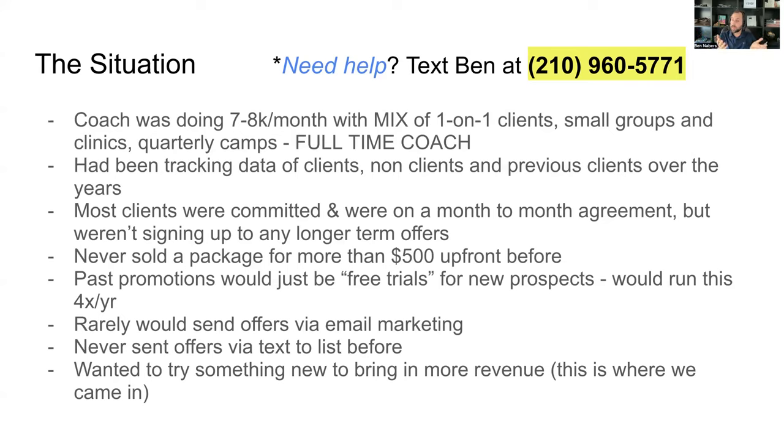He had never sold a package for more than $500 up front, which is pretty common. A lot of coaches in this industry sell things by the session or a bundle of sessions and have never made a sale over $500 up front. We've worked with coaches that charge $3k, $5k, even $1,500 per month on two-year agreements — but this coach in particular had not charged more than $500 before. His previous promotions were just free trials to new prospects, run three or four times per year.